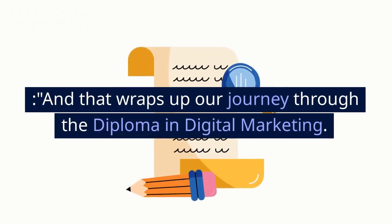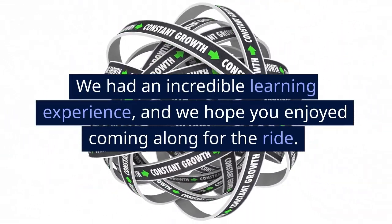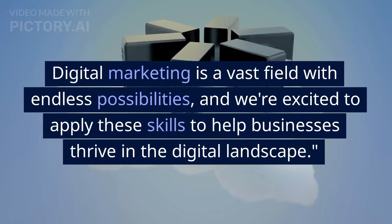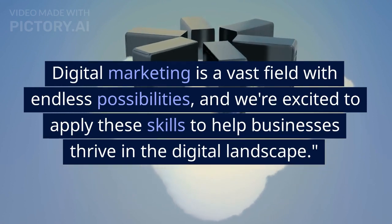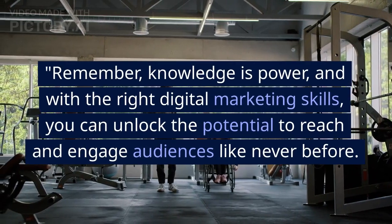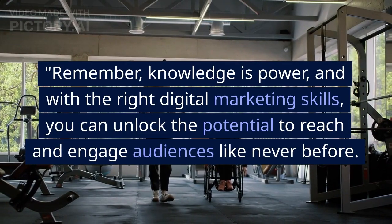And that wraps up our journey through the diploma in digital marketing. We had an incredible learning experience, and we hope you enjoyed coming along for the ride. Digital marketing is a vast field with endless possibilities, and we're excited to apply these skills to help businesses thrive in the digital landscape. Remember, knowledge is power, and with the right digital marketing skills, you can unlock the potential to reach and engage audiences like never before.